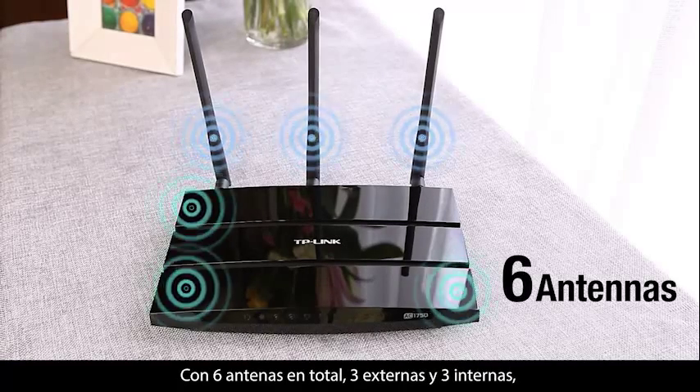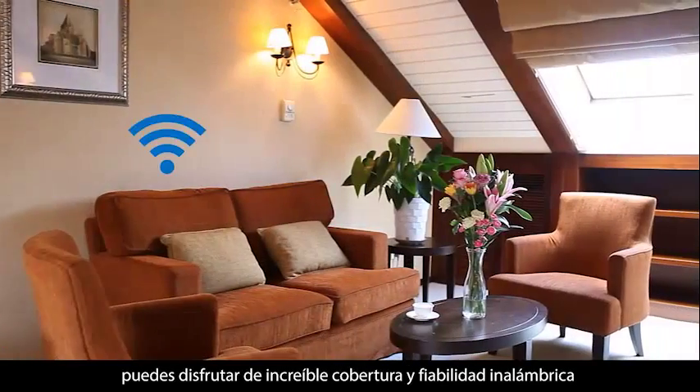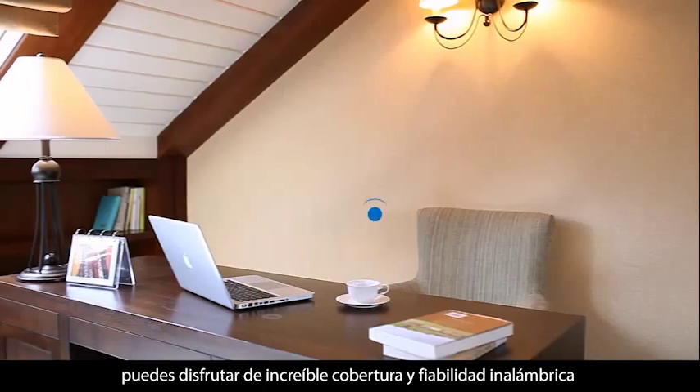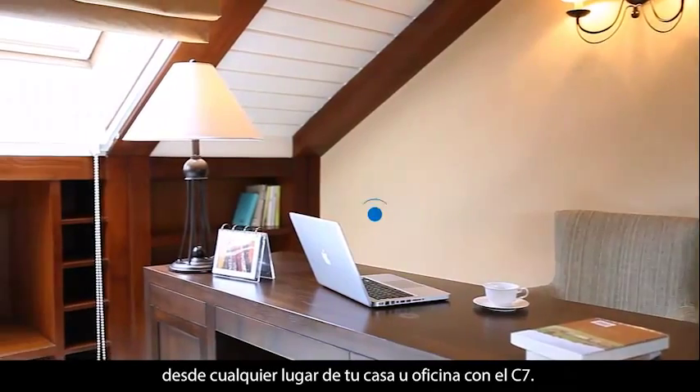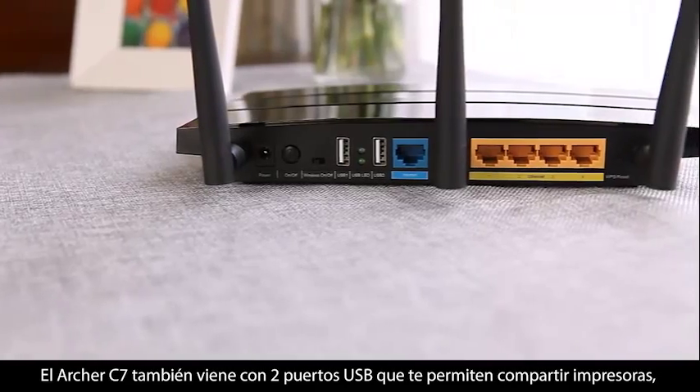Featuring six total antennas — three external and three internal — you can enjoy incredible wireless coverage and reliability from anywhere in your home or office with the C7.